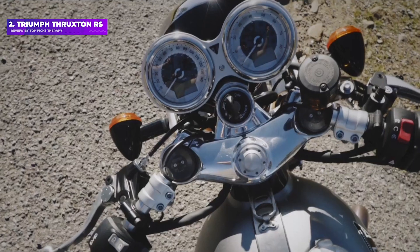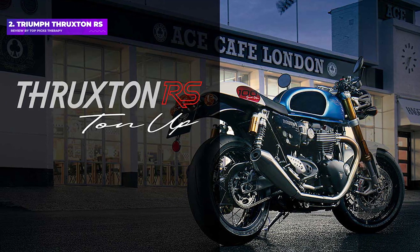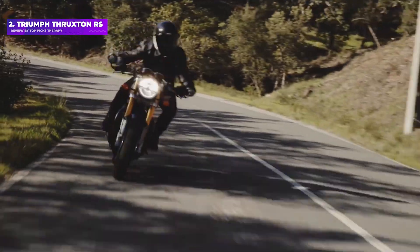Same as most retro bikes with big, powerful engines, the RS is heavier than naked or sport bikes, but the brilliant steering and smooth power compensate to keep it agile.